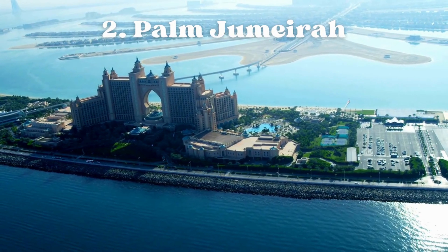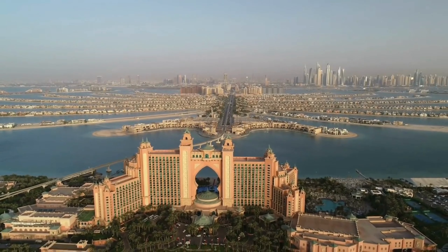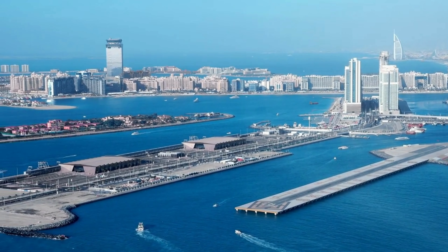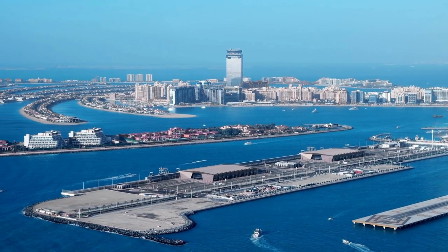It is one of three artificial islands that make up the Palm Islands, the others being Palm Jebel Ali and Palm Deira. Palm Jumeirah is a stunning example of engineering and design, resembling a palm tree when viewed from above. The island is constructed in the shape of a palm tree and comprises a trunk, a crown with fronds, and a surrounding crescent-shaped breakwater.